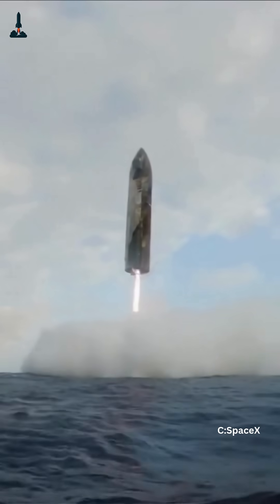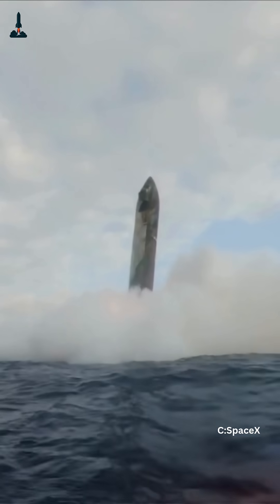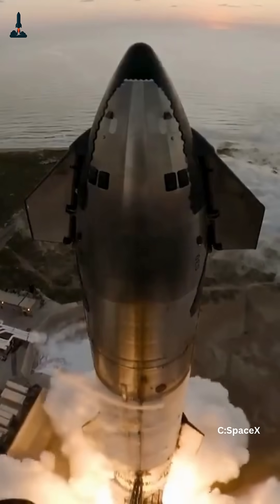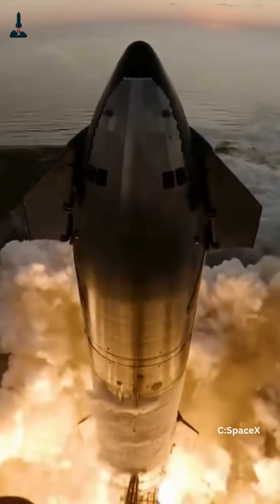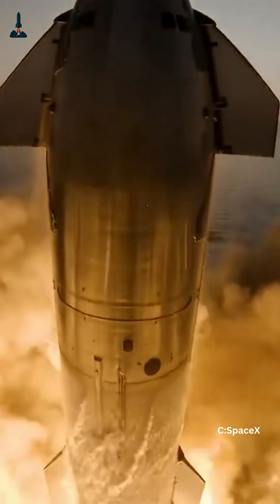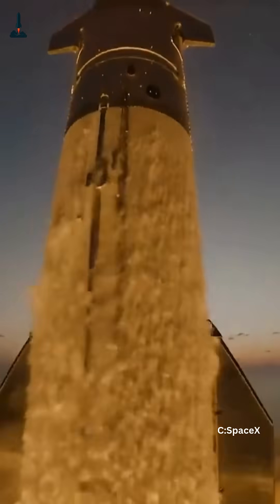As the atmosphere thickens, the flaps work even harder. By increasing their angle, they generate more drag to slow the vehicle. By flattening out, they let Starship maintain speed and control authority. Every movement affects the descent path, ensuring the ship doesn't come in too steep or too shallow.